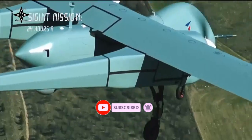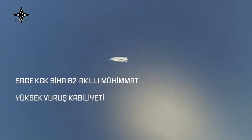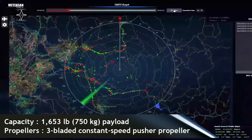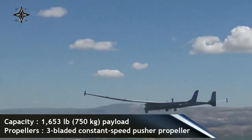Aksungur is an armed drone of the MALE — medium-altitude, long-endurance — type. This drone is a derivative of the ANKA drone, also produced by Turkish Aerospace. This twin-boom-equipped drone has an overall length of 12.5 meters, a height of 3.1 meters, and a wingspan of 24.2 meters.